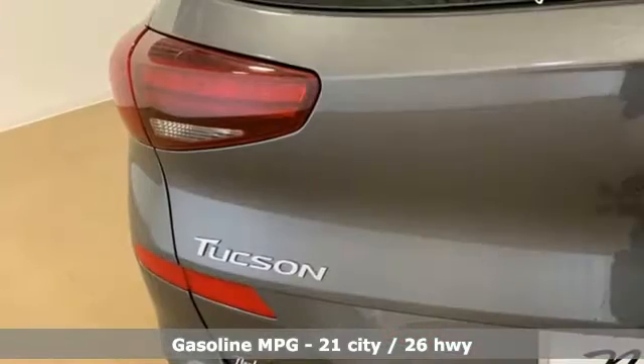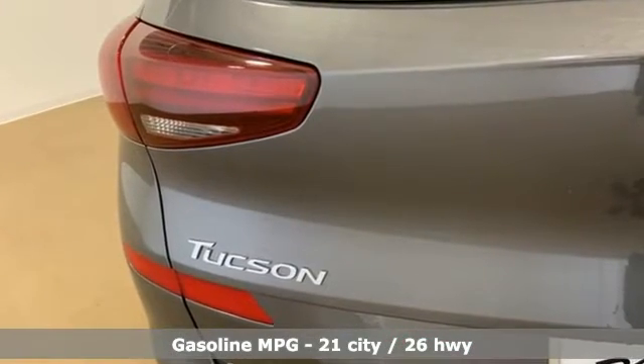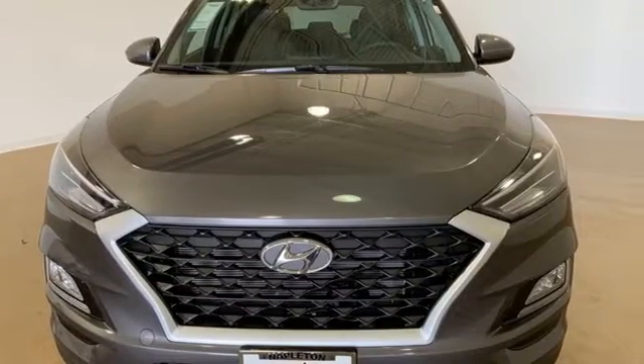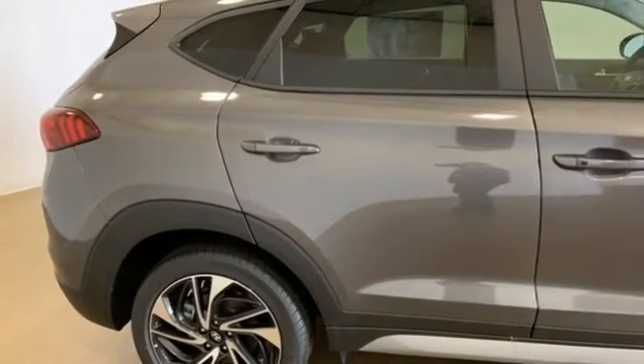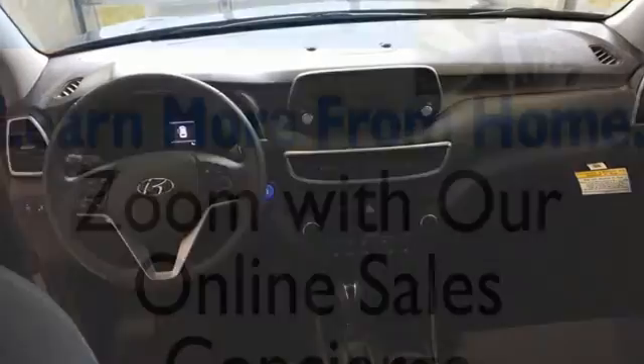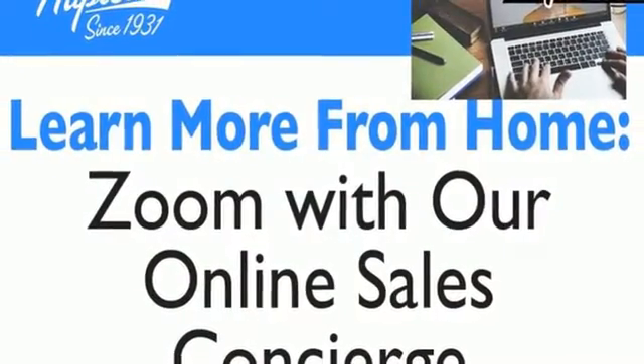Inline four-cylinder engine, dual-zone climate control, streaming audio, auto-dimming rearview mirror, front heated bucket seats, remote engine start smart device, AM-FM satellite radio, hands-free liftgate, inductive device charging, and LED low and high beam headlights.